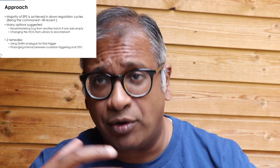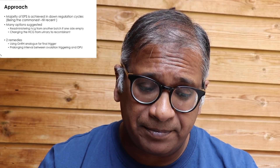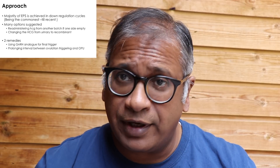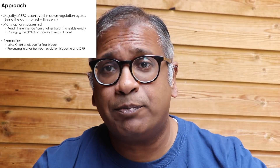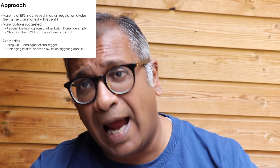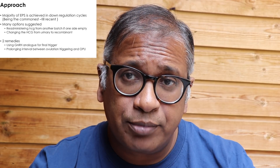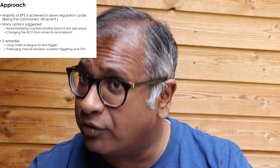Changing from a urinary HCG to a recombinant HCG is one option. In summary, there are two treatments available. One is to use the analogue trigger as an alternative trigger. The second, equally important, is prolonging the interval between oocyte collection and the trigger — rather than doing it between 35 and 36 hours, pushing it to 37 or 38 hours. Risky, but may be helpful in a few cases.